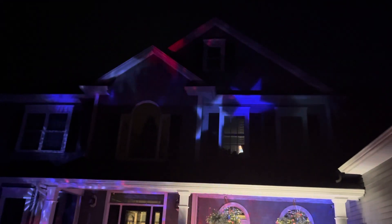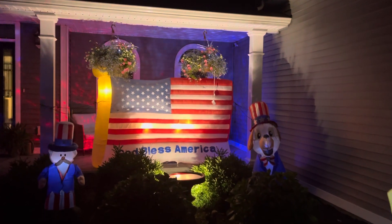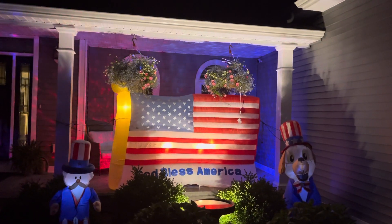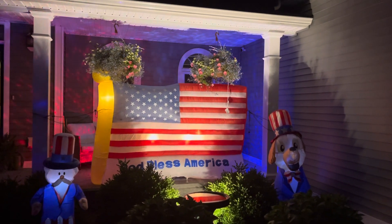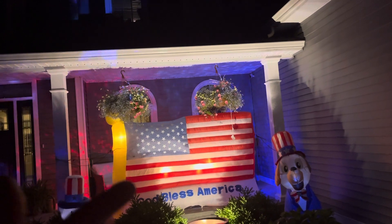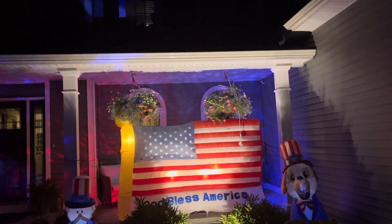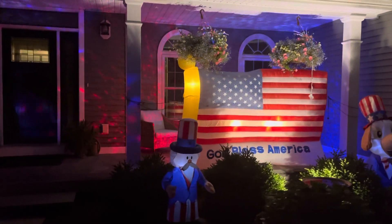Over here we've got Spongebob down there, the World of Motion stars projector, and then the patriotic pooch inflatable — technically called the Patriotic Pooch. We've also got Uncle Sam at three and a half feet, and then of course my all-time favorite, the 2001 eight-foot flag, still going strong. There's a little bit of fading from being out for so many years, but this thing is amazing. On the hanging baskets we've got Gemmy battery-operated firework lights that simulate fireworks — they look better off-camera.